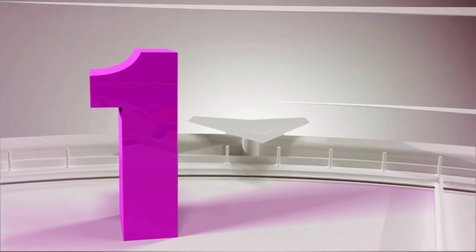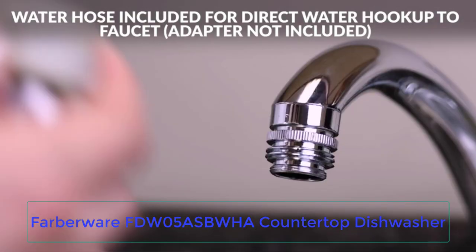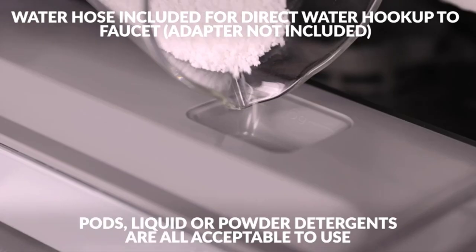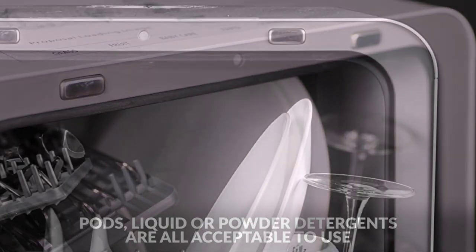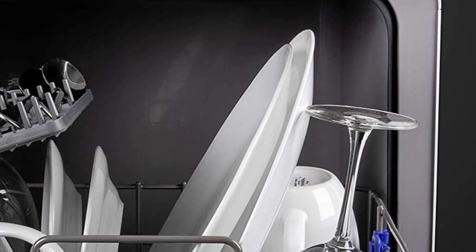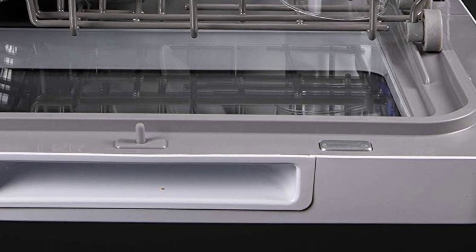Number 1: Farberware FDW05 Aspua Countertop Dishwasher. If you're looking for the best countertop dishwasher for a small space, the Farberware Portable Countertop Dishwasher is our pick. Measuring in at 17 inches deep, 16 inches long, and 17 inches tall, this model is perfect for small kitchens with limited space.